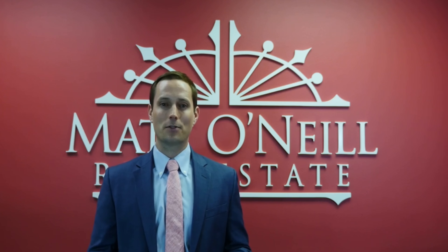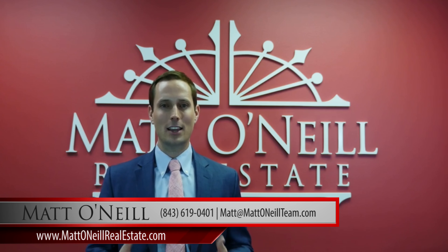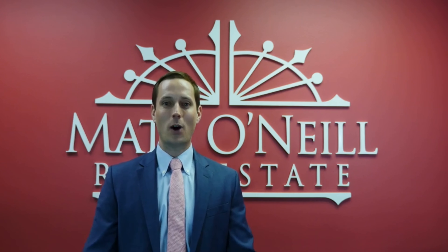So if you are thinking of selling, even if it's a year away and you want to get started on projects that will really increase your value, just give us a call. The phone number is right there on our website: 843-619-0401. We will pay for a home staging consultation for you on our dollar that will help you result in more money. I really appreciate you watching today — if you need us, reach out. Thanks.